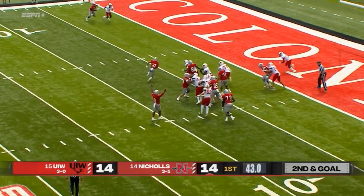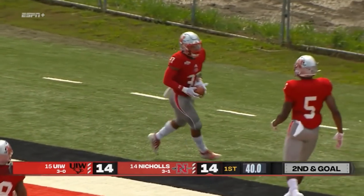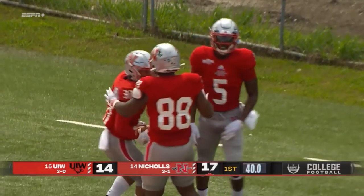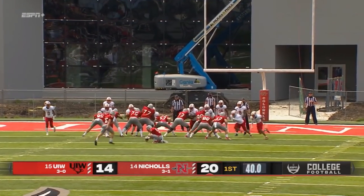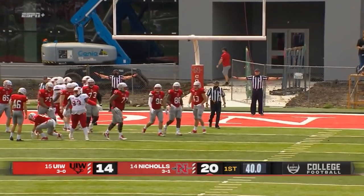Carrington trying to pick his way, bounces, lots of space — and the third touchdown in as many drives for the Colonels. It's a 20-14 advantage. The extra point makes it 21-14.